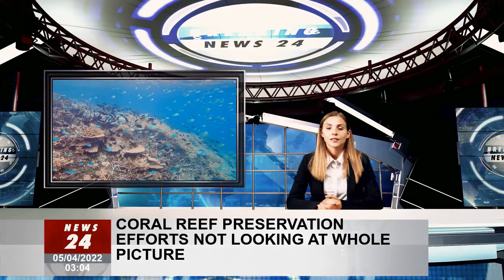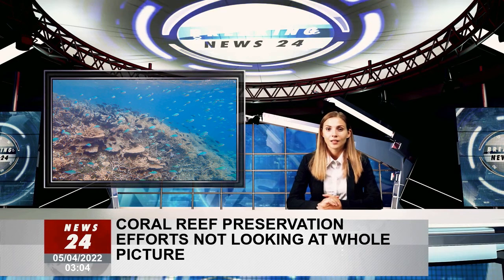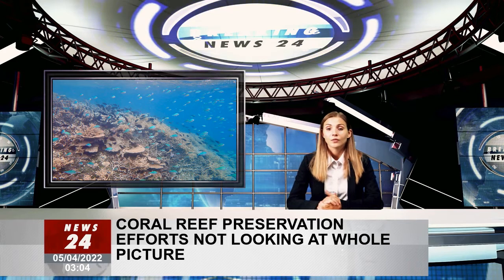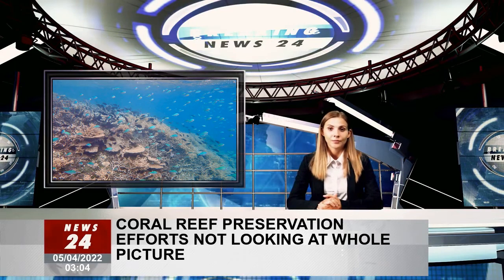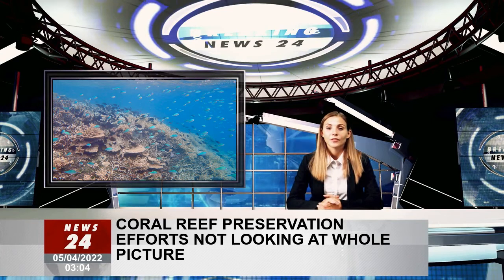Coral reefs are often described as the rainforests of the ocean. However, climate change and local threats, such as overfishing, have caused a stark decline in these worldwide, leaving scientists questioning whether future generations will still encounter healthy, functional coral reefs. But what makes a reef functional?